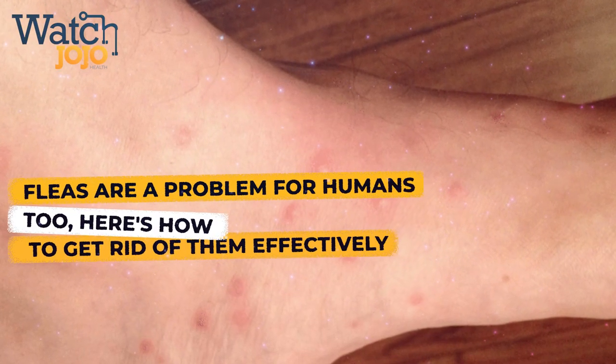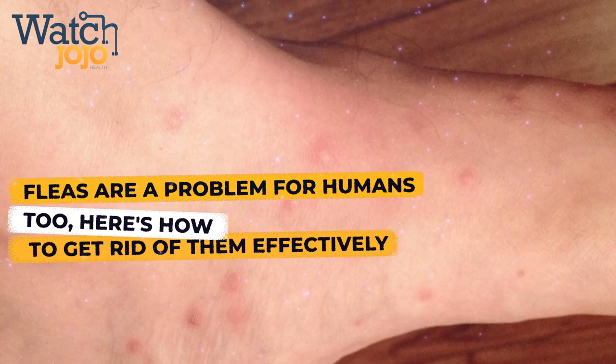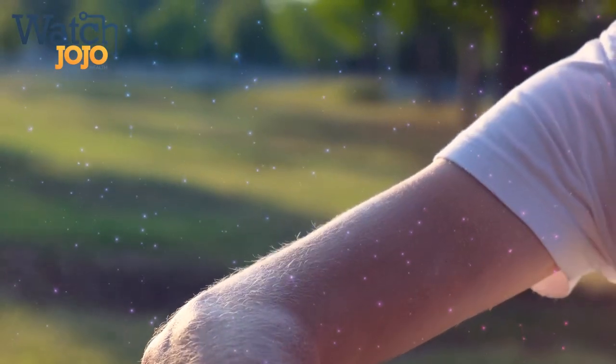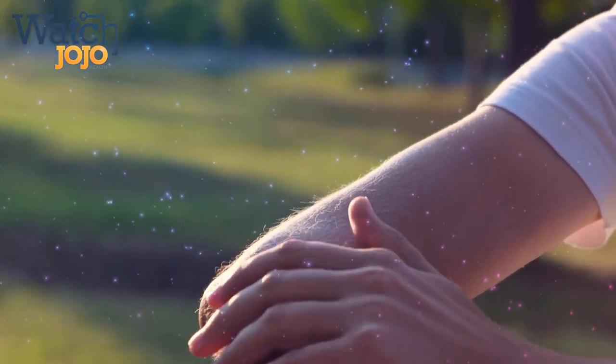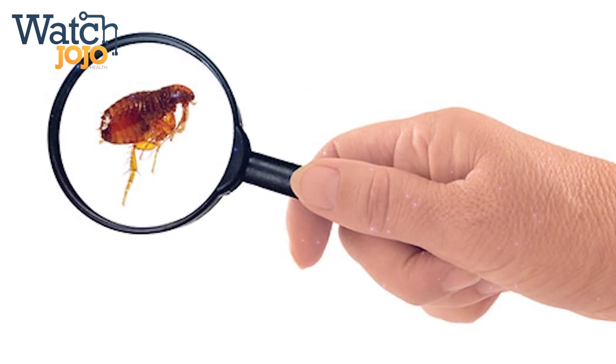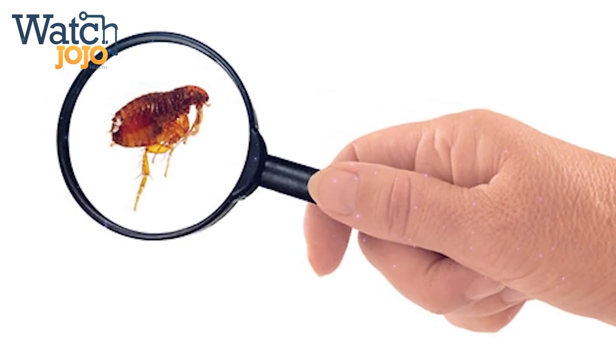Fleas are a problem for humans too. Here's how to get rid of them effectively. With the summer season in full swing, people should start protecting themselves from sunburns and bug bites. Although most of these ailments only occur in the summertime, it turns out there is a bug that can bite you year-round: fleas.